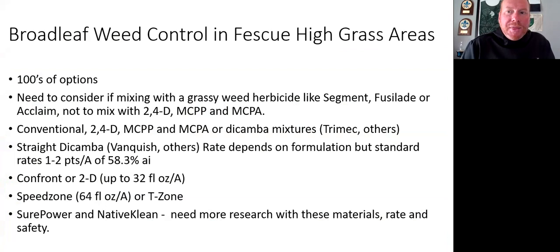I'm a big fan of ACCase inhibiting herbicides — those are Segment and Fusillade. Acclaim also fits that bill. But there's a weird antagonism that can happen with phenoxy herbicides like 2,4-D, MCPP, and MCPA with those. You can't mix Segment with Speed Zone or Fusillade with Speed Zone and expect great control of grassy weeds. If you're going after broadleaf weeds, do not mix any grassy herbicides. Most conventional broadleaf weed materials will be 2,4-D, MCPP, MCPA plus dicamba, fluroxypyr, or triclopyr. Options include confront, Speed Zone, Shore Power, and NativeCLEAN. We're doing some work this fall with NativeCLEAN — it's aminopyralid plus 2,4-D, a newer herbicide from Corteva.